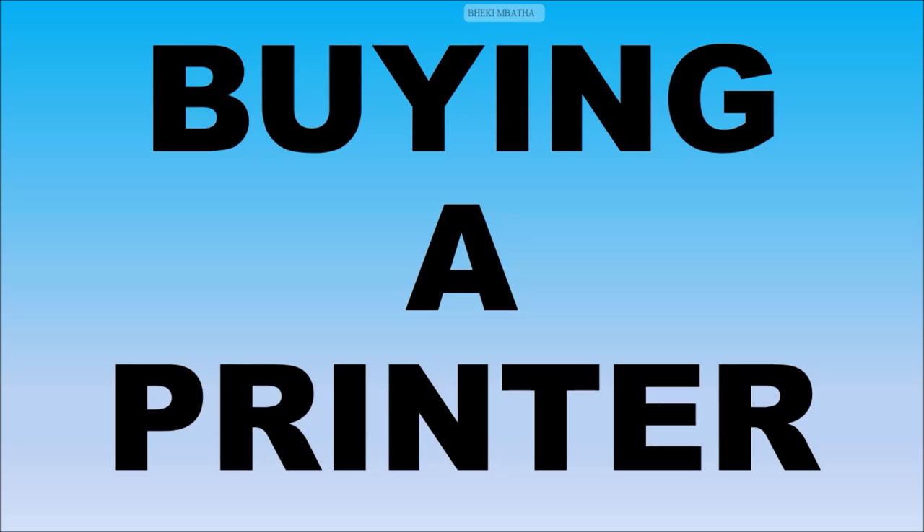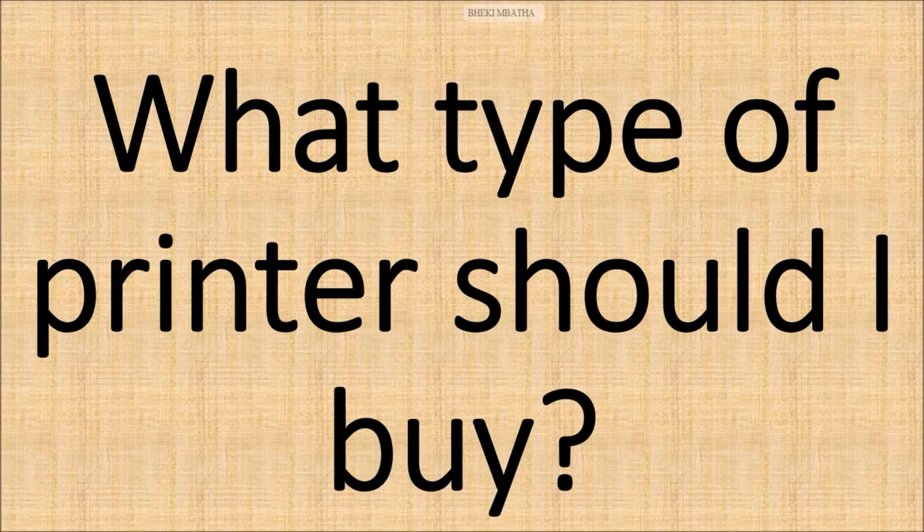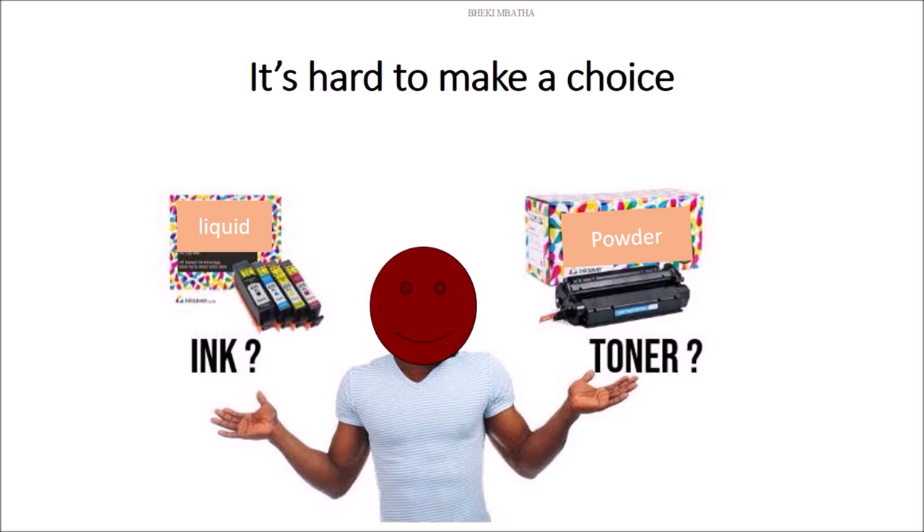Let's jump right into it. Have you ever asked yourself this question: what type of printer should I buy? It is somewhat hard to make the choice if you do not know what each of these printers has in store for you. It's hard to make a choice between ink-using printers and toner-using printers.